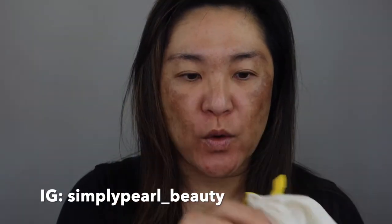Hi, this is Pearl and welcome to my channel. Today I have for you a new foundation from Selfridges. I ordered this last week and it came — it took just under a week to get here.